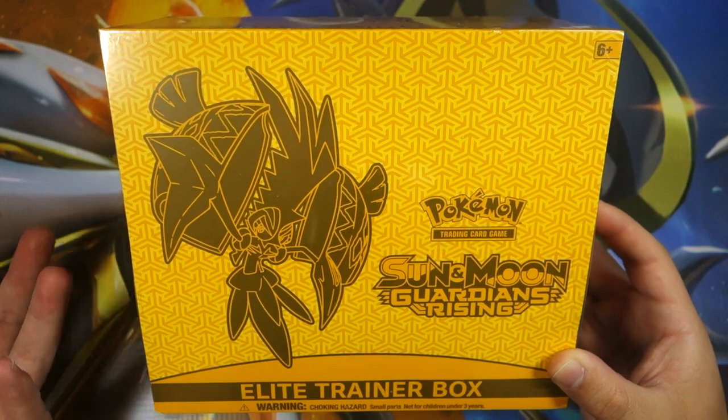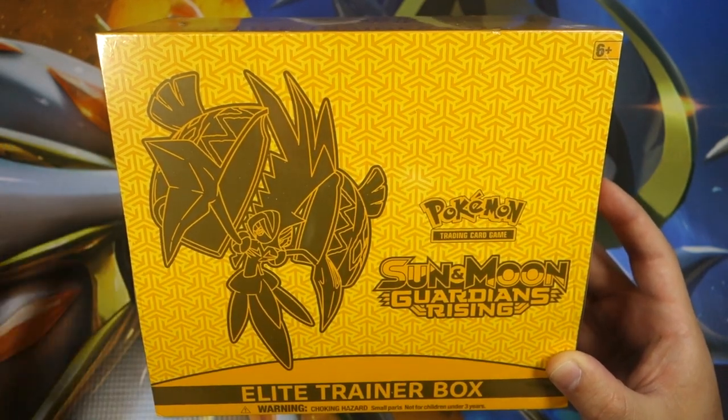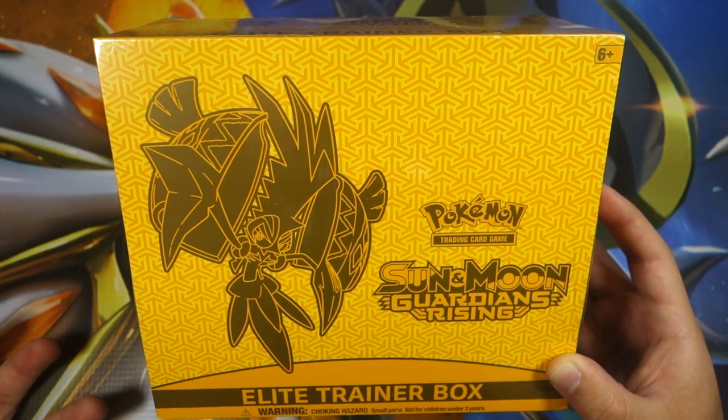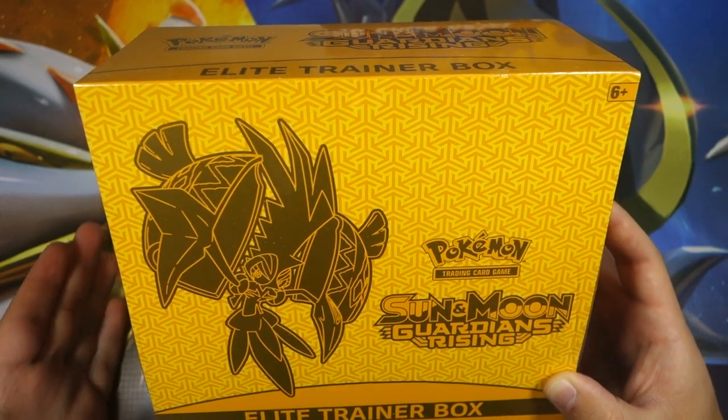I'm not even sure if this is the official release date, to be quite honest. There are so many early openings now and pre-release places that can sell boxes early, so I kind of just lost track of the official release date.